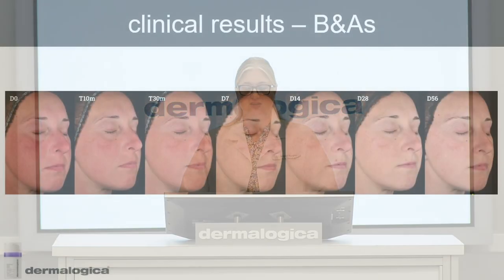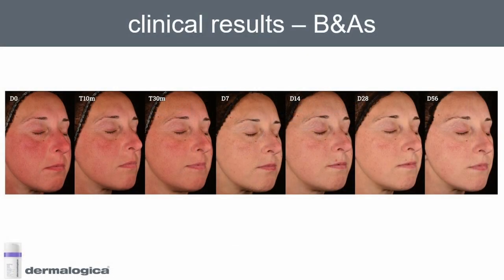Let's have a look at some of the results. These are some amazing before-and-afters of one of the panelists in the study, and you can see all the way from time zero to the end of the clinical study what a dramatic reduction in redness and sensitivity she has experienced. You can even see after 10 minutes and 30 minutes the redness is already starting to decrease, and it's significantly better after seven days with the improvement carrying on.